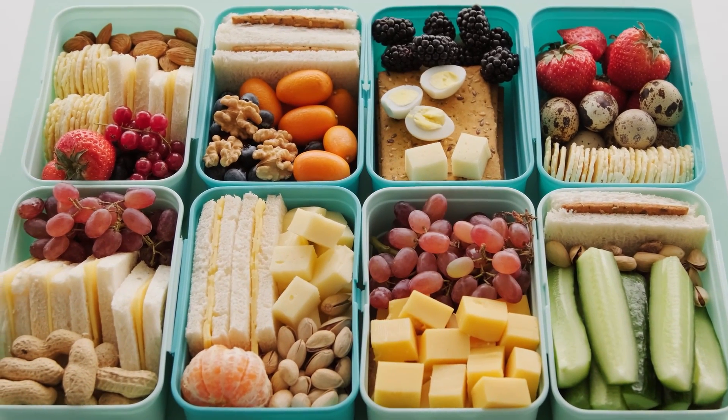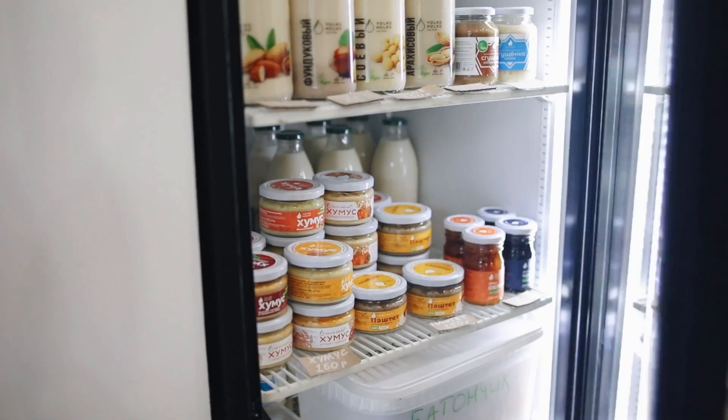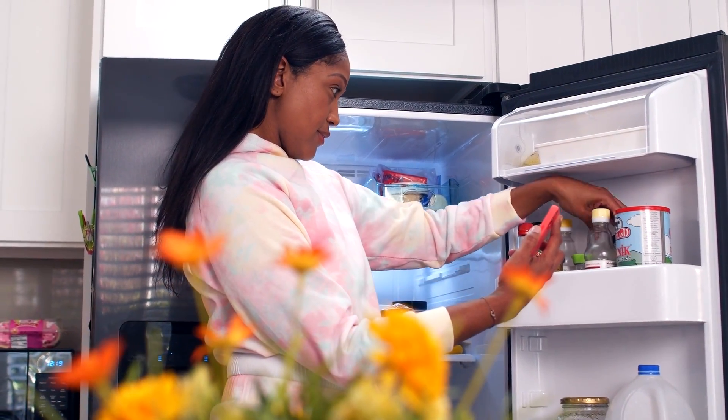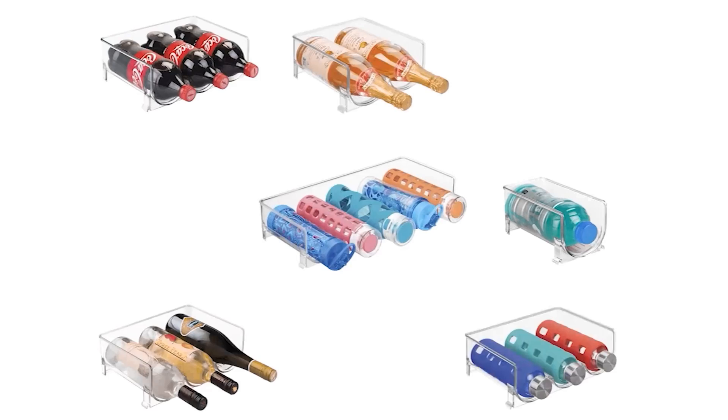Anyone looking to eat healthier or just get things more organized this year can benefit from some new fridge storage. From stackable bins to additional drawers, there's a solution to keep any type of food or beverage visible and easy to grab. If you need some inspiration to get your cold food storage in tip-top shape, here are some must-haves.